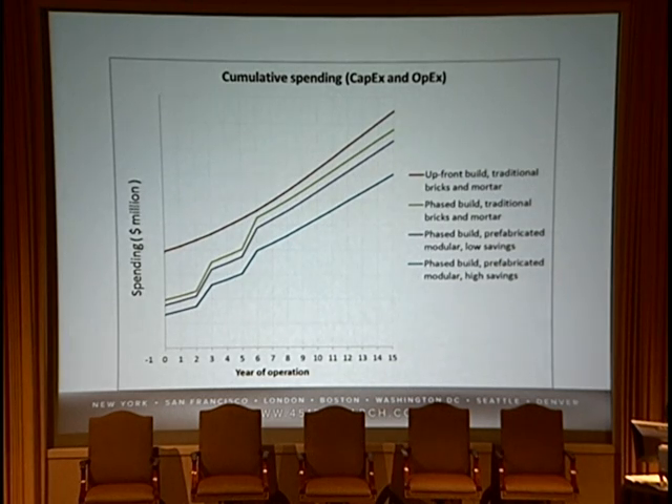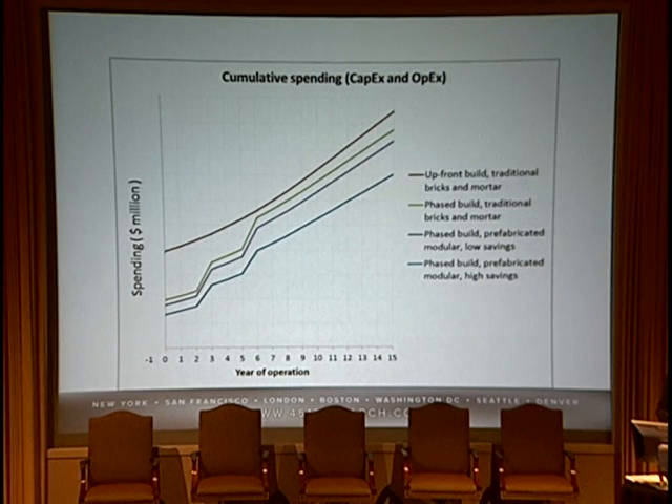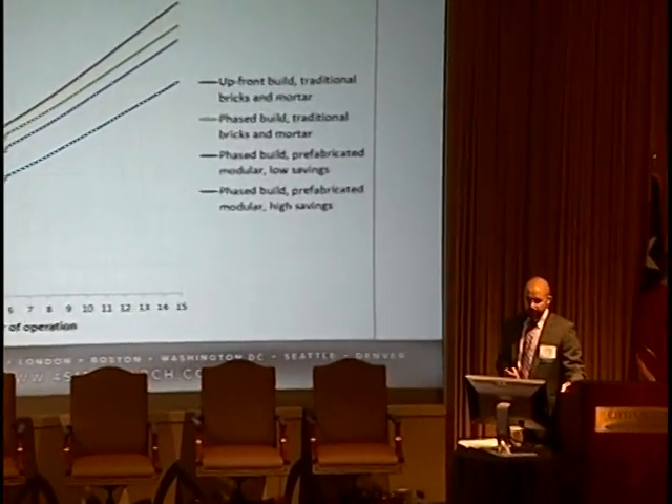This gives TCO and spending per million for four different scenarios: upfront traditional bricks-and-mortar build, phased approach bricks-and-mortar, phased build prefabricated modular with low savings (conservative), and an aggressive approach. There's not a whole lot of disparity in the end between an upfront build and a phased approach, but you get back to the time value of money. Clearly, taking a phased approach is the way to go regardless of whether you do bricks-and-mortar or prefab modular. And to the extent that you can realize the advantages of prefabricated pieces, yes, there is a case for prefabrication saving you money — but it isn't necessarily a given.